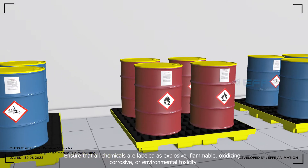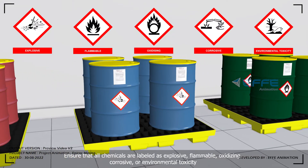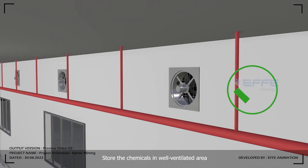Ensure that all chemicals are labeled as explosive, flammable, oxidizing, corrosive, or environmental toxicity. Do not keep the chemicals on the floor and unclosed. Store the chemicals in a well-ventilated area.